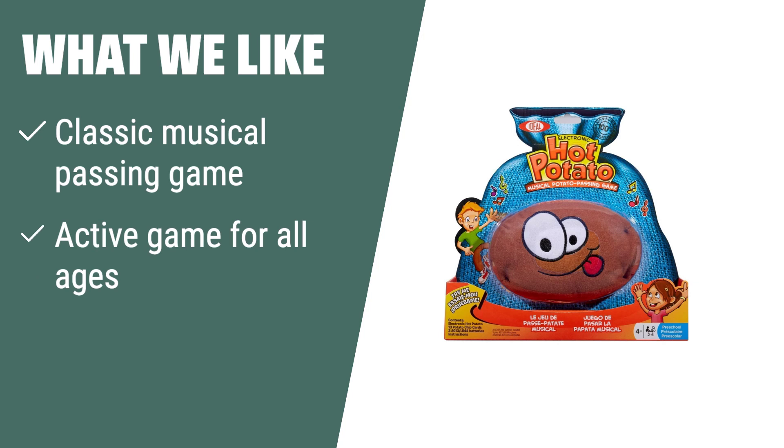What we like: If you want a classic and active game for all ages, the Alex Toys Ideal Hot Potato Electronic Musical Passing Game is the perfect choice. With its simple rules and fun gameplay, it's ideal for both indoor and outdoor play, bringing joy to the whole family.